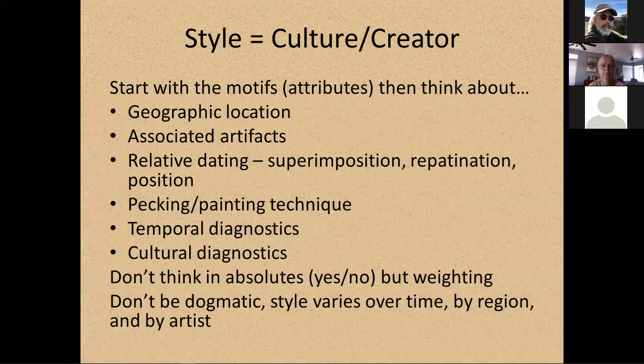We can also look at cultural diagnostics — things that are unique to a particular culture that we can identify. Don't think in absolutes. Don't use yeses or noes, but think about weighting. You may say we're not in a Barrier Canyon geographic location, so this could never be a Barrier Canyon panel. But those people moved around a lot, so even though it might not be the perfect geographic location, you have to look at all of these other things and consider that it could still be a Barrier Canyon panel. Don't be dogmatic — style varies over time, by region, and by artist.